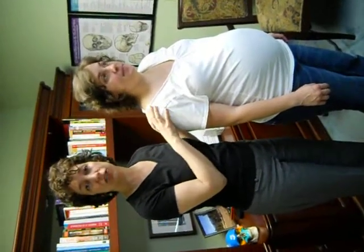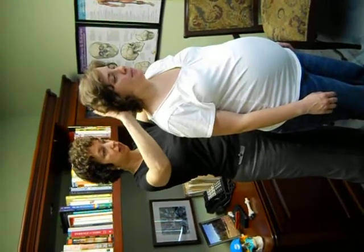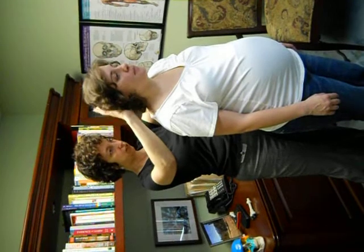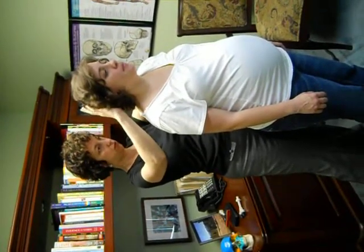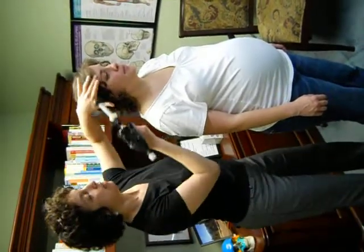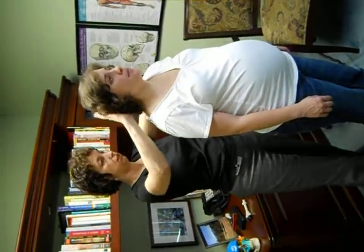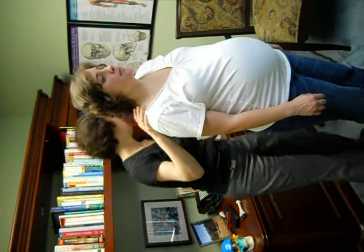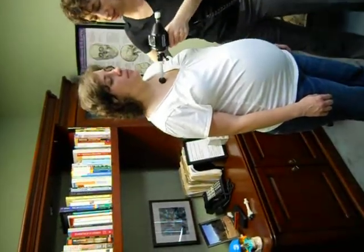Now we're going to do a KST adjustment for pregnant moms. I use the back of the mom's neck to check and see what needs to be adjusted. Stacy is 39 weeks pregnant and she's feeling lots of right hip discomfort.